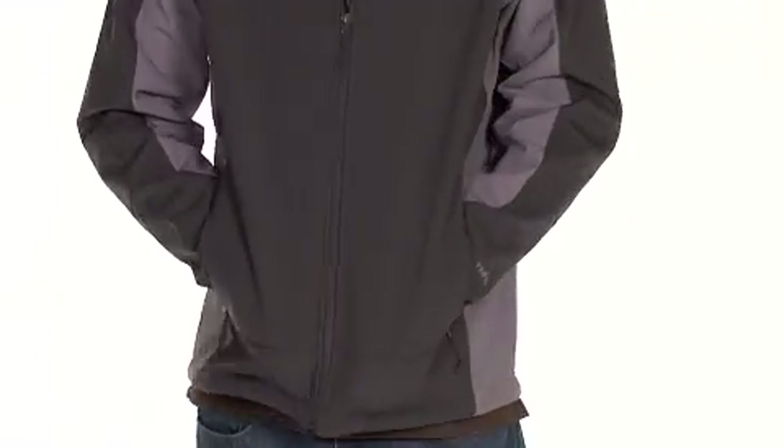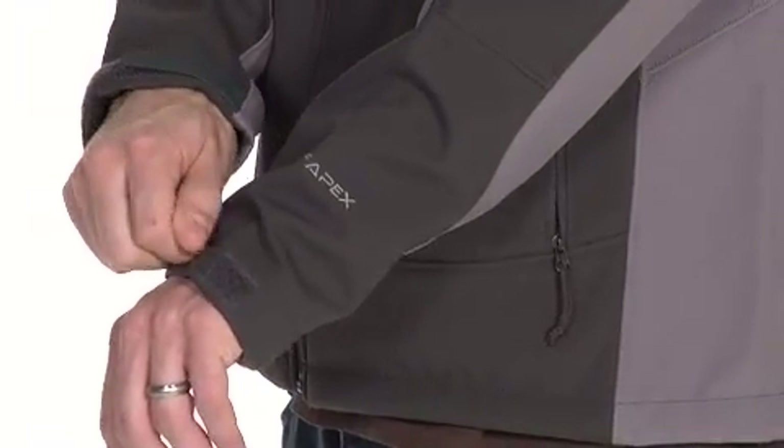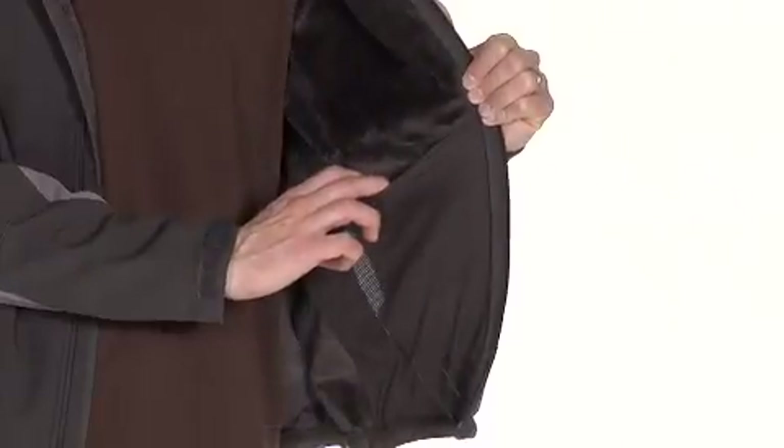Two hand pockets keep your hands warm or store your gloves when you're not using them. Its non-abrasive molded cuff tabs are adjustable so you can snug them up to keep cold air out. This simple sleek design also features a handy hem cinch cord so you can block cold air from your body as well.